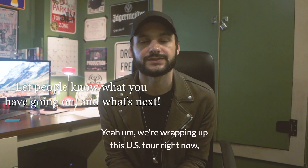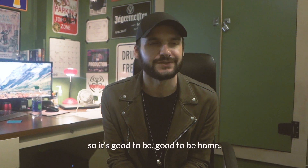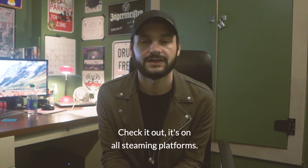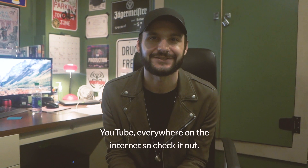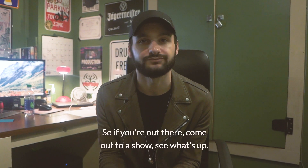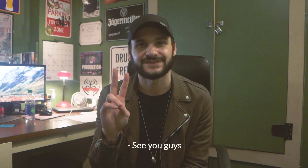We're wrapping up this US tour right now. It was really awesome to be back — we haven't played here in like two years, so it's good to be home. We have a new album out currently called Past Lives. Check it out — it's on all streaming platforms, YouTube, everywhere on the internet. We'll be heading over to Europe taking the Past Lives tour there soon, so if you're out there, come out to a show and say what's up. Awesome — see you guys, thank you.